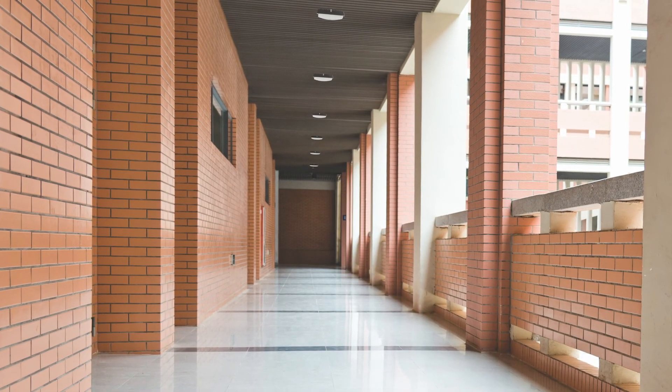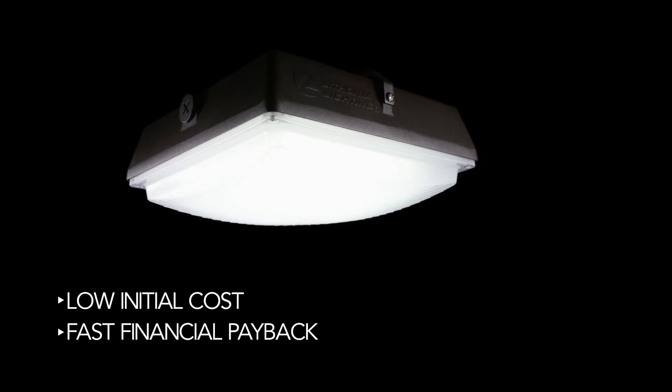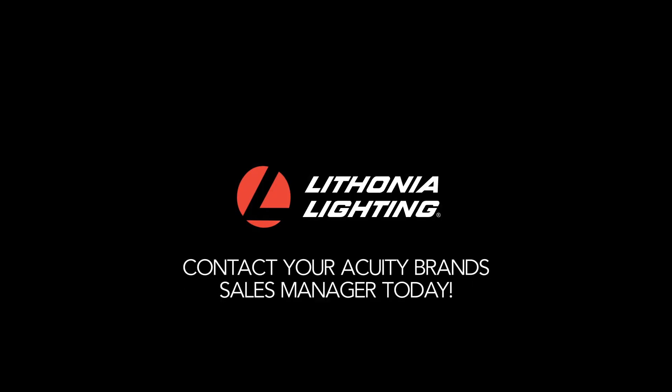With its DLC premium listing, CNY maximizes utility rebates, resulting in low initial costs and fast financial paybacks. Priced to sell and always in stock, the CNY LED from Lithonia Lighting is the ideal distributive stock product.